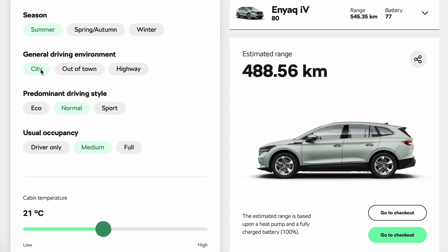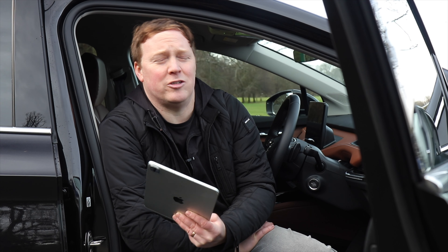Towing is even worse. If you're hauling a caravan, you could be cutting two-thirds off your range. And don't forget wind — Ireland is a spectacularly windy country, and driving into a headwind will drive up your energy consumption.